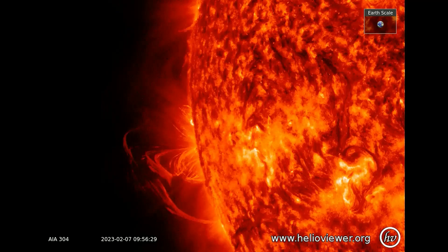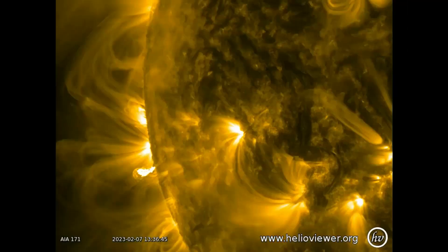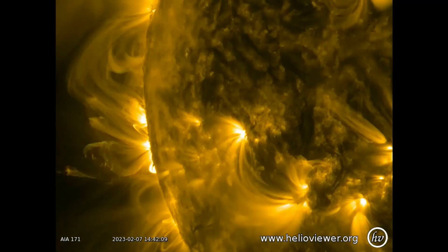Punctuation-shaped plumes of plasma flew over the sun's southeastern limb on February 7, likely heralding the approach of an active sunspot. The eruption pictured above produced an M1-class solar flare and a low-frequency radio blackout over the South Atlantic Ocean.